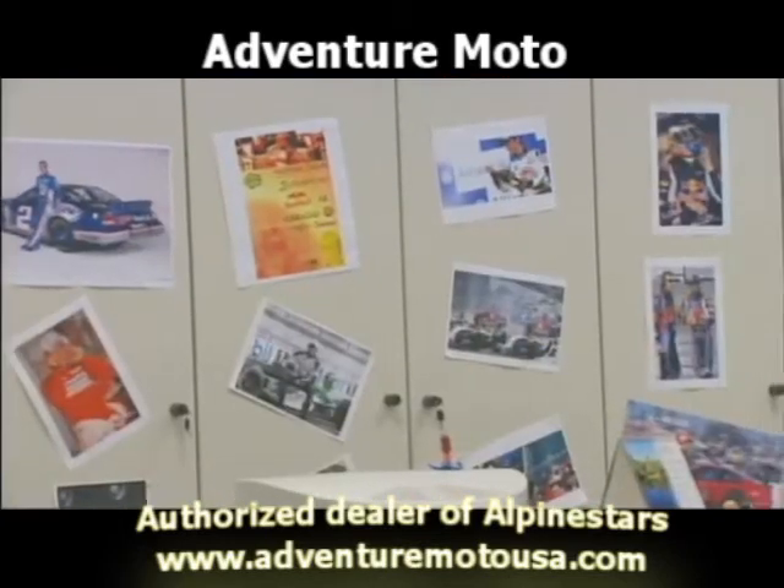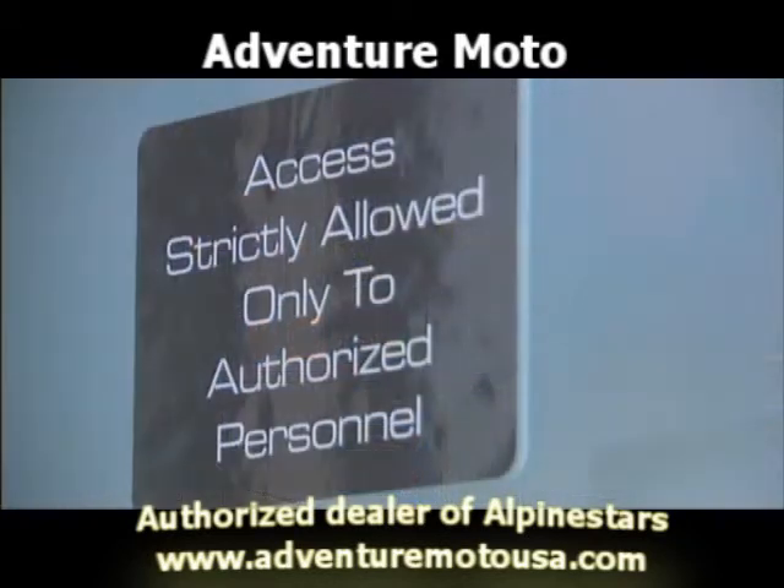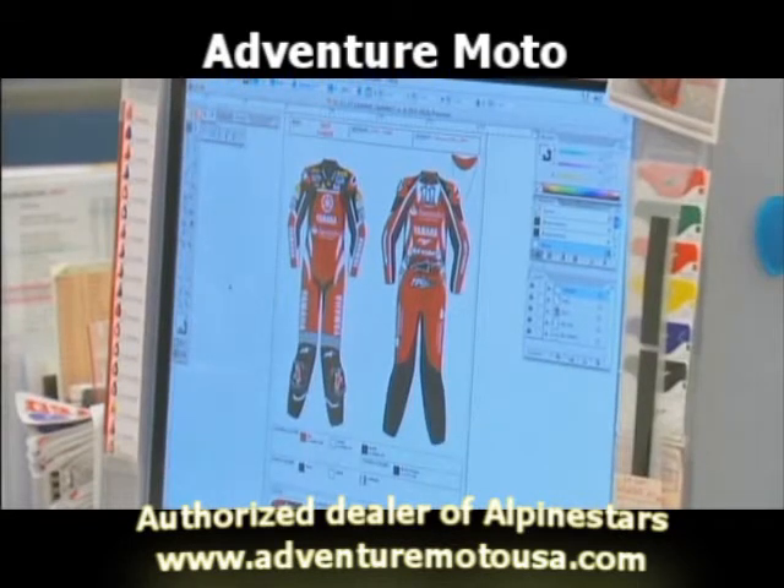To maximize protection, each leather racing suit is custom fit and handcrafted for individual racers. This is our leather suit development process and here on screen we're looking at a design we've done for Troy Corsa, the world superbike rider with the Yamaha team.